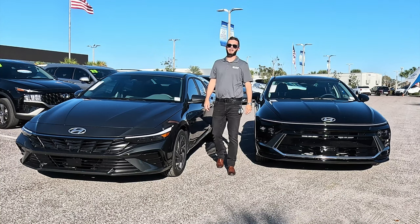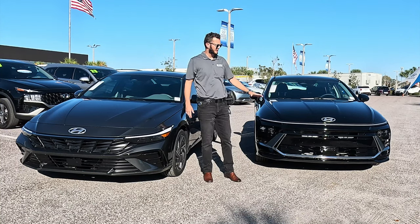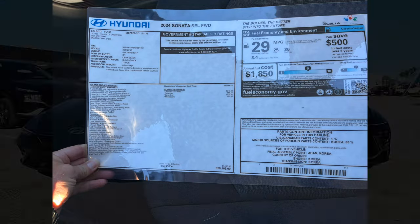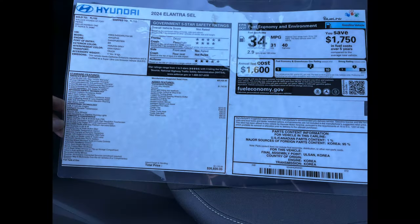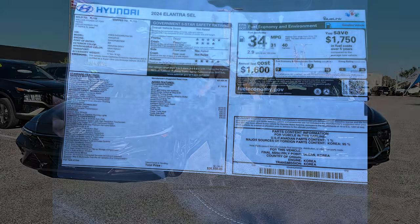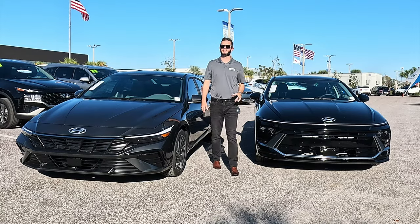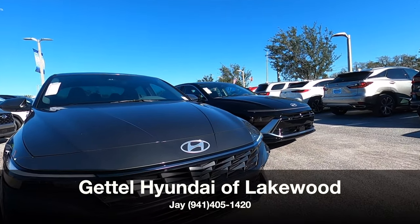Here are the refreshed 2024 Hyundais. I got the Sonata SEL in Black Onyx and the Elantra SEL with the convenience package in Amazon Gray. I'm going to go over the differences between these two refreshes, the pros and cons, and the problems that I have. I'm Anthony from Hawkeye Rides.